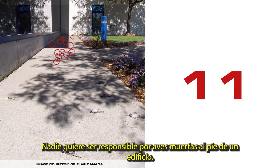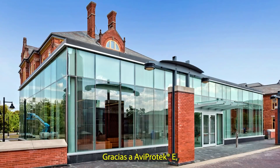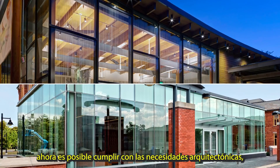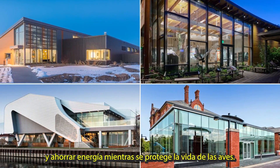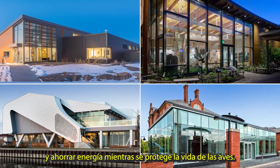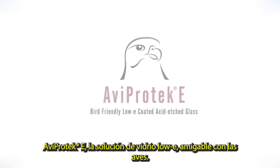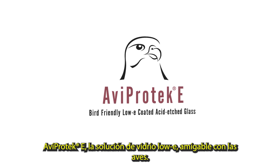Nobody wants to be responsible for dead birds laying at the foot of a building. Thanks to AviProtect E, it is now possible to meet today's architectural needs — such as preserving maximum natural light and saving energy — while sparing birds' lives. AviProtect E: the bird-friendly, low-E coated, acid-etched glass.